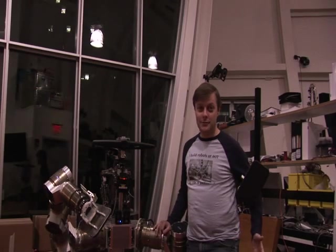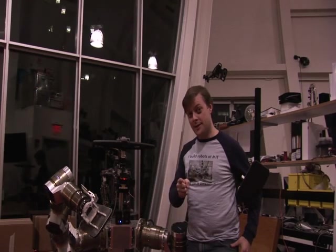Hi, my name is Garrett Gallagher, and I build robots, like this one, here at MIT. Building robots is awesome, and I want you to be able to build robots, too.